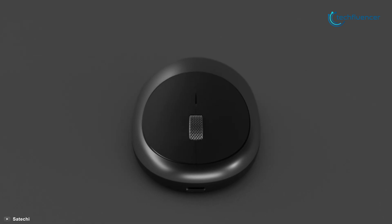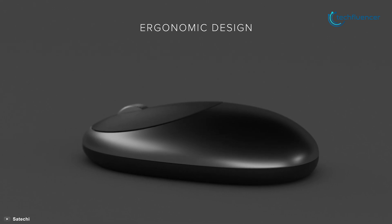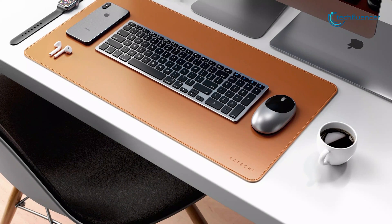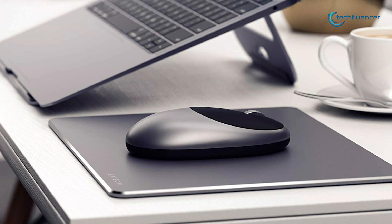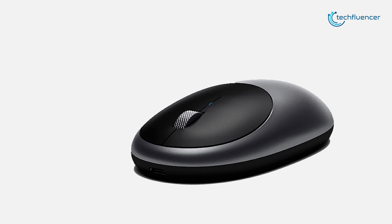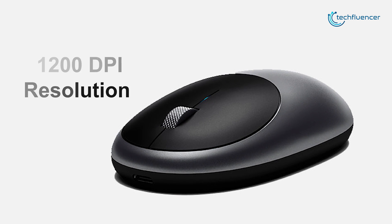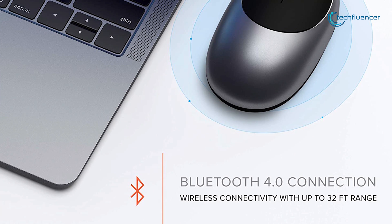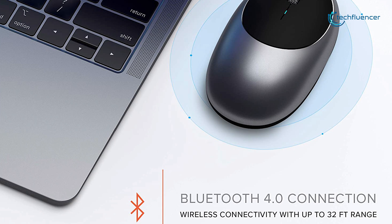Starting at number 5 with the Satyachi M1 Bluetooth mouse, which features a Bluetooth 4.0 connection, rechargeable Type-C port, and a modern ergonomic design. The M1 mouse is designed to be ergonomic with a simple curved shape that is ideal for both left and right hand users. The scroll wheel is constructed with aluminum to match the aluminum finish on the mouse. It features an optical sensor and 1200 dpi resolution for precise tracking, and you can connect it to almost any Bluetooth-enabled device from up to 32 feet away.